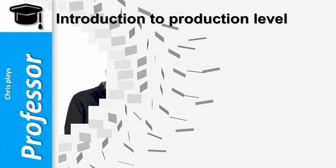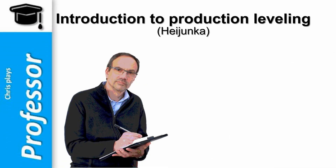Welcome to this quick introduction to production leveling, also called Heijunka in Japanese. I am Christian Hohmann, your host.